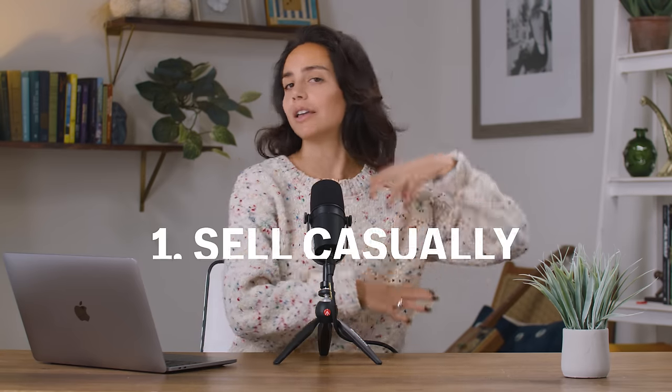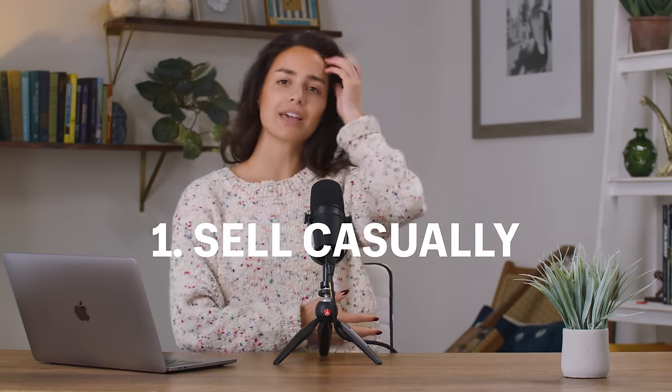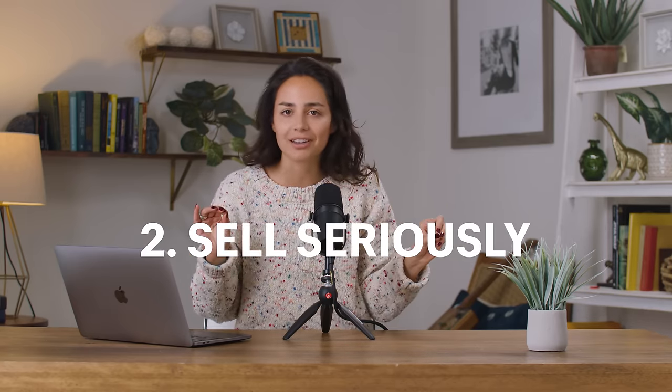Hey guys, my name is Michelle Bali and I make videos every week for you. The first half of this video is dedicated to helping you sell casually on Facebook Marketplace, and the second half is for those looking to take it more seriously. If you have a business on Shopify, make sure you stick to the end.